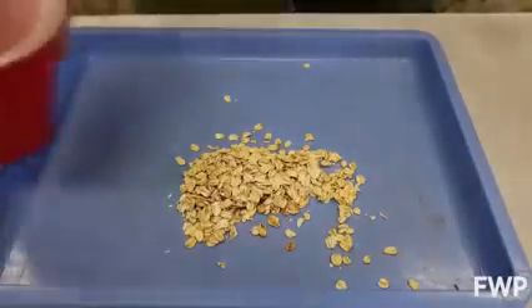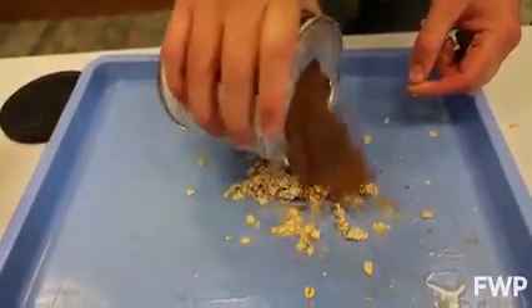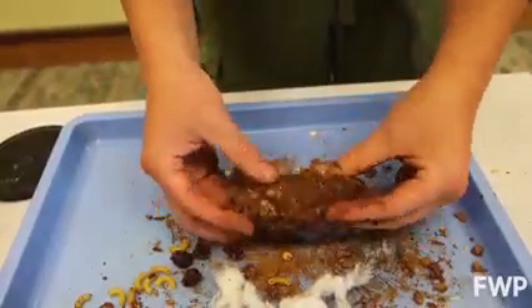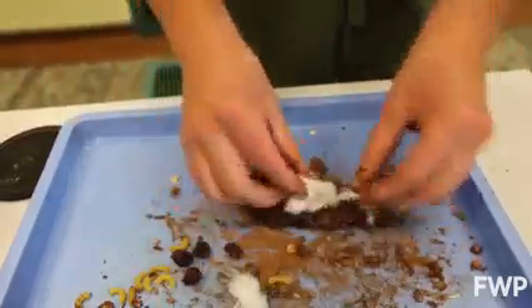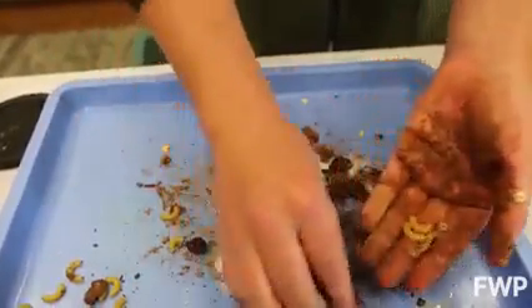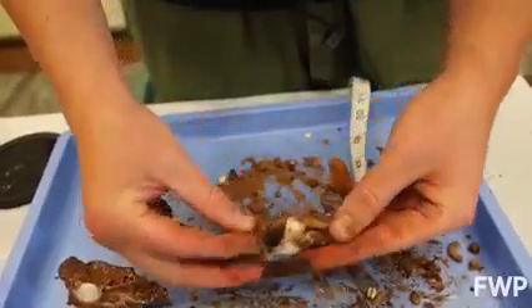So the first thing you're going to do is put some of that oatmeal on your tray. Then you're going to add just a little bit of water. The next thing you're going to do is add a little bit of cocoa powder for color and mix it in. So now that the scat is the consistency and color that we're looking for, I can add my contents. We've got the fur from the rabbits, the craisins for the berries that it was eating, and these noodles are going to be the exoskeletons or maybe even bones.